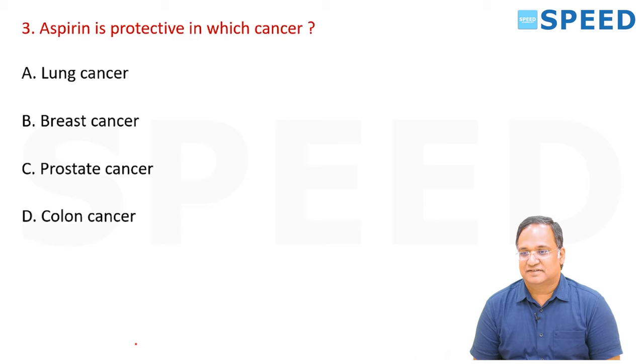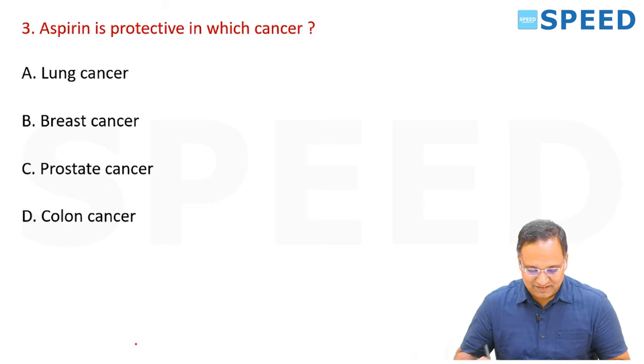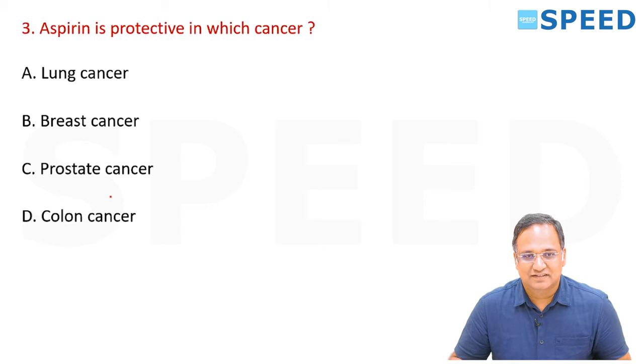Aspirin is protective in which cancer? The options are lung cancer, breast cancer, prostate cancer, and colonic cancer. The right answer is colonic cancer.